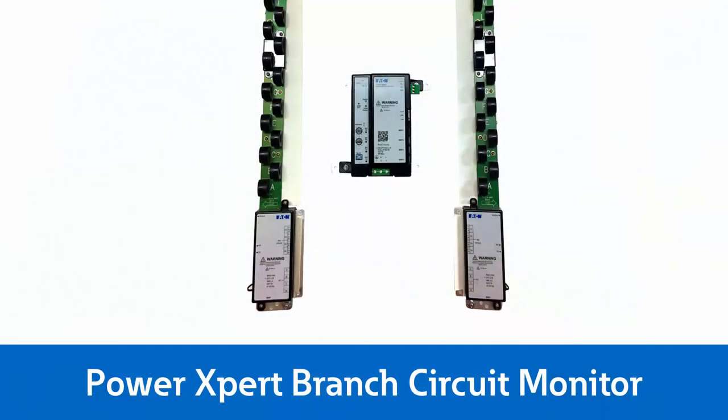By combining the monitoring capabilities of branched circuits with overload alerts, which indicate when circuits are close to exceeding thresholds, the PXBCM helps minimize or prevent downtime.